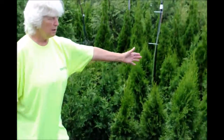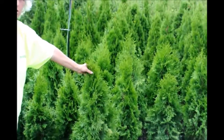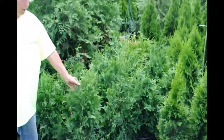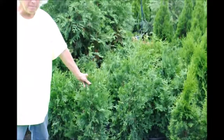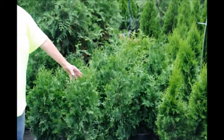Emerald green likes to sit in full sun; it will tolerate a little bit of shade but should have a good six hours of sunlight. Green giant will tolerate much more shade — an hour or two of sunlight and you're good to go. Both will also do well in full sun. Emerald green likes a slightly drier location, while green giant will tolerate a little bit more wetness.